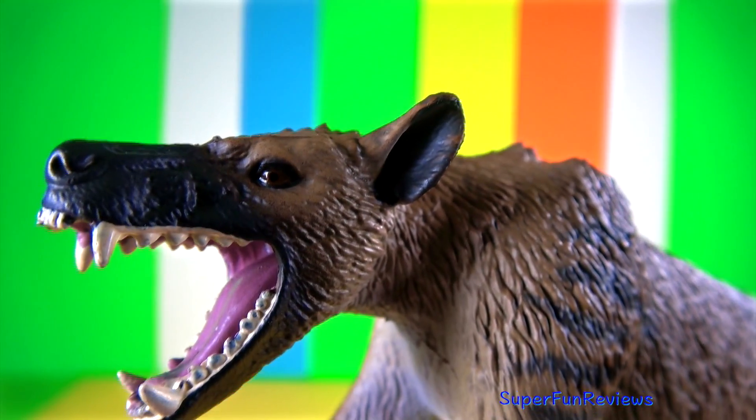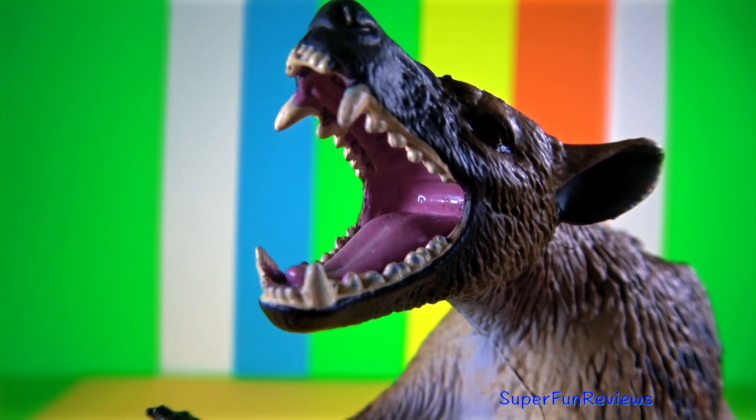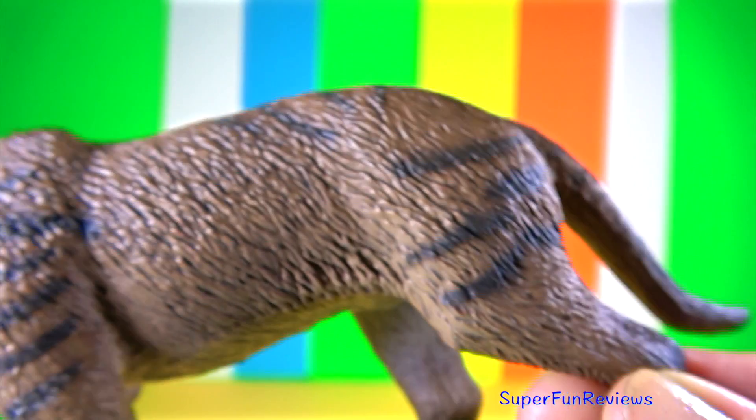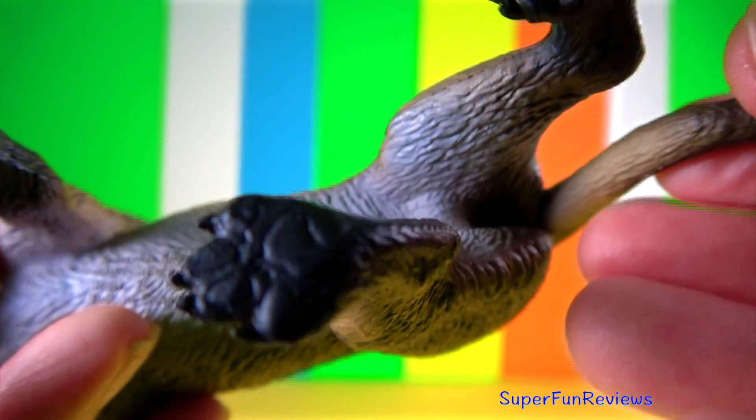This model has great features. I really like the glossy looking nose — it sort of looks like it's wet — and the black glossy eyes. The teeth look great and the painting is good.